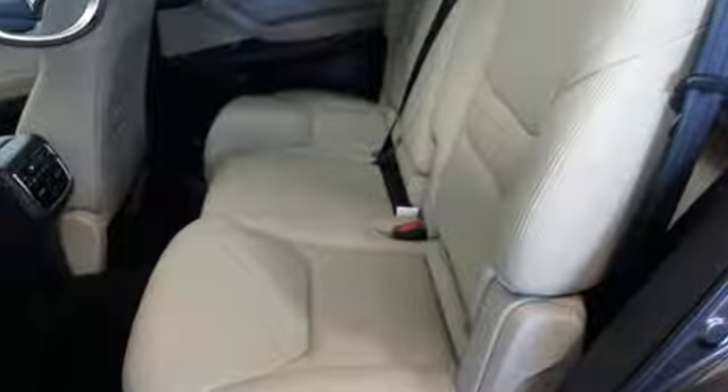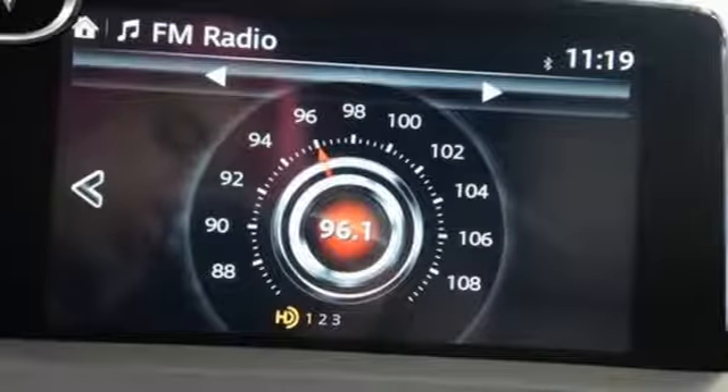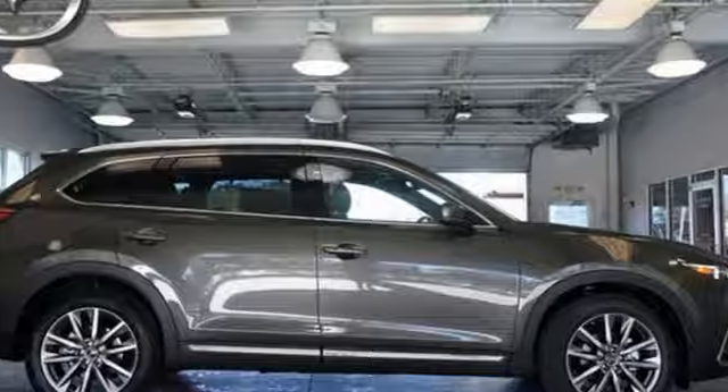The Skyactiv-G 2.5T dynamic pressure turbo engine and Skyactiv-Drive 6-speed automatic transmission with manual shift and sport modes powers the show with just the right amount of flair. You'll also enjoy having push-button start.